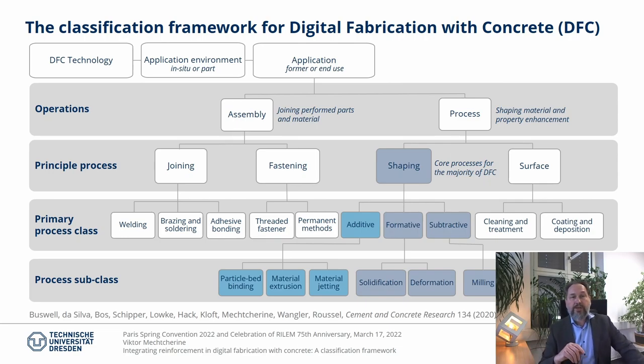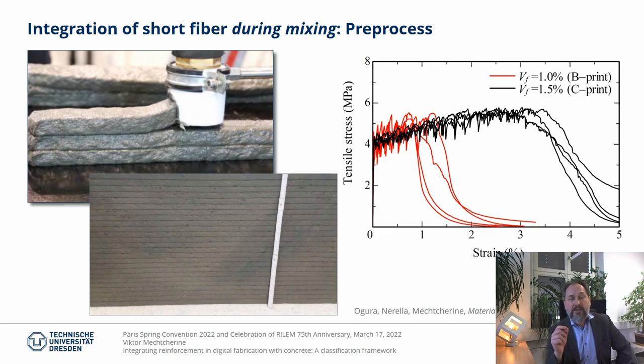This classification framework focuses on concrete, and since concrete needs reinforcement in most practical applications, our next step was to extend the classification with respect to integration of reinforcement. And this is what my talk is about. Let us consider various options for integrating reinforcement. The easiest possible step for introducing reinforcement is during mixing by adding short fiber.